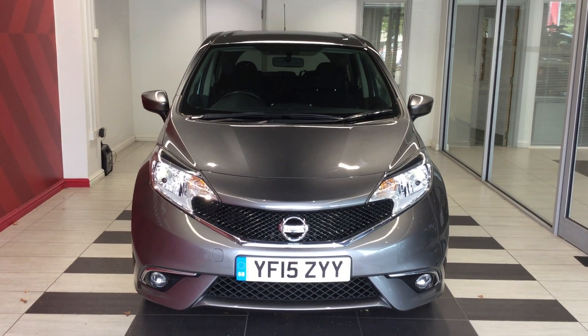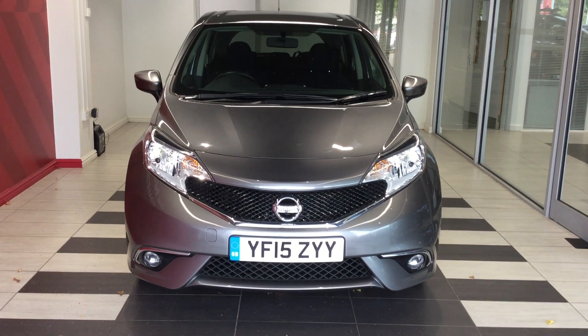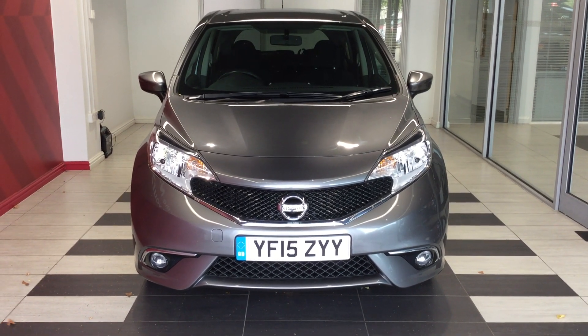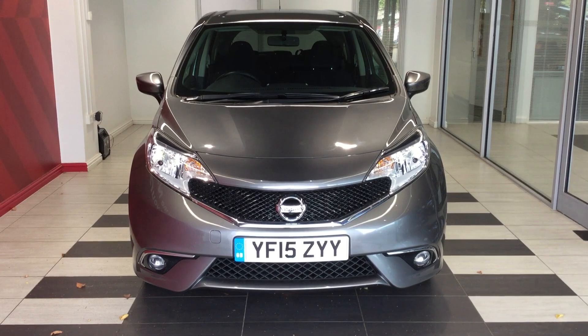Welcome to Smiths Nissan here in Beedleburgh. My name is Richard. Today we are looking at a Nissan Note 1.2 Santa, registration Yankee Foxtrot 1.5 Zulu Yankee Yankee.